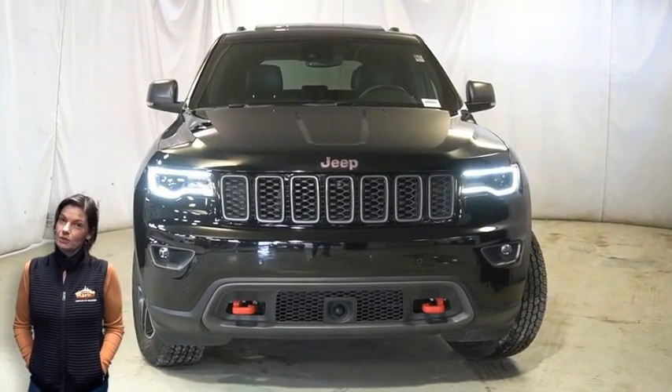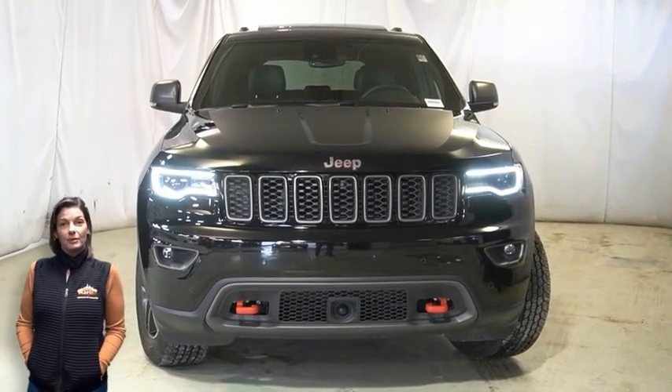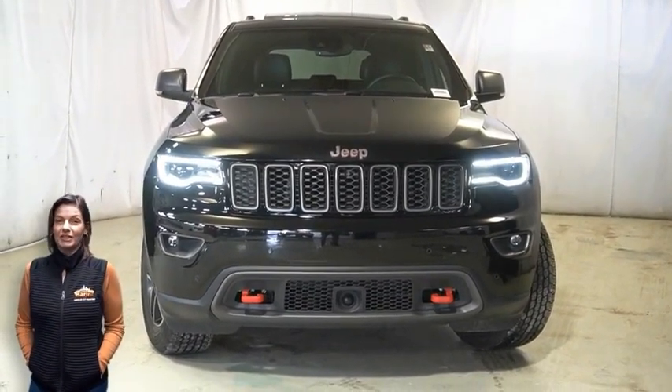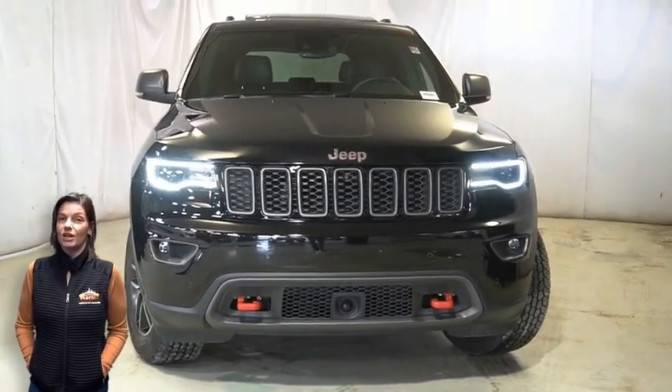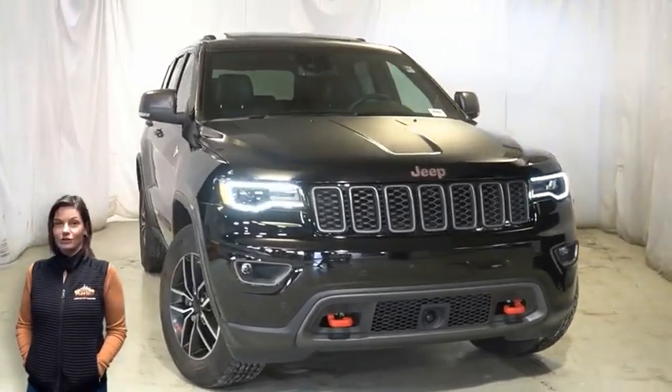Looking for a highly equipped SUV with all the right options and reliability? We'll take a look at the certified pre-owned 2019 Jeep Grand Cherokee Trailhawk in Diamond Black Crystal Pearl.